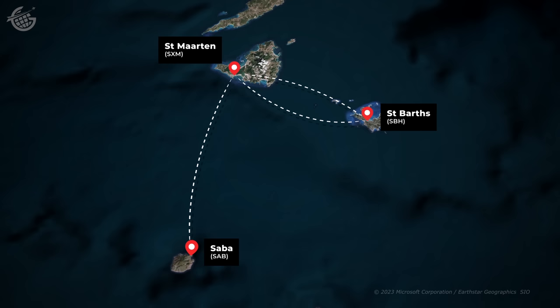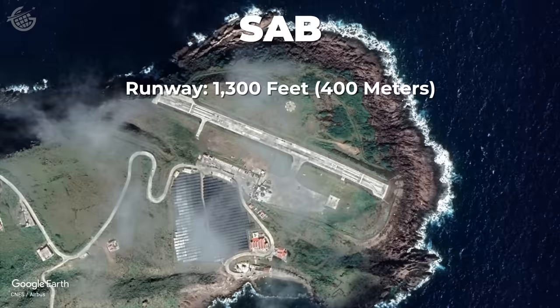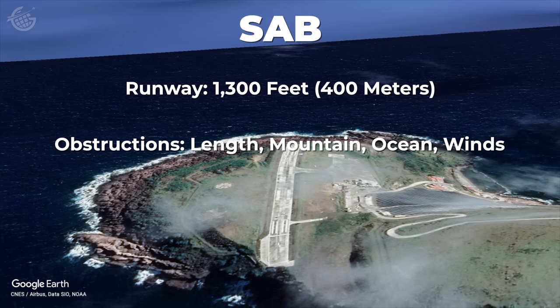It's time to begin our journey to Saba. First, we'll return to St. Martin and then take another 10-minute flight over to Saba. This runway presents its own challenges. First, it's only 1,300 feet long, making it the shortest commercial runway in the world. One side has a massive mountain, while the other three are sheer drops to the ocean below. All of this combines for unprecedented winds.